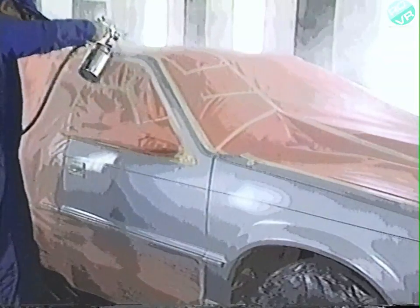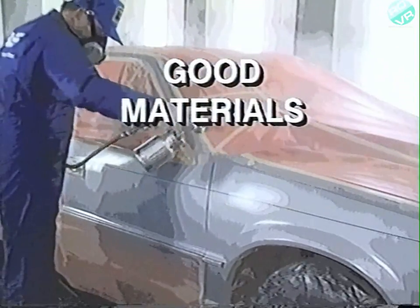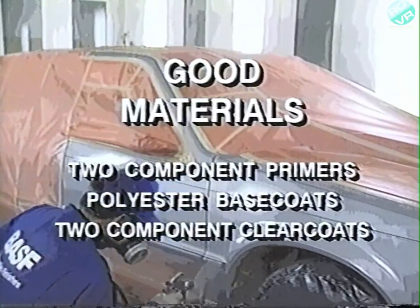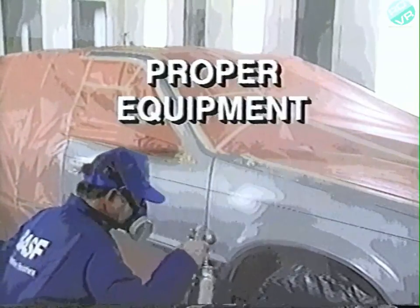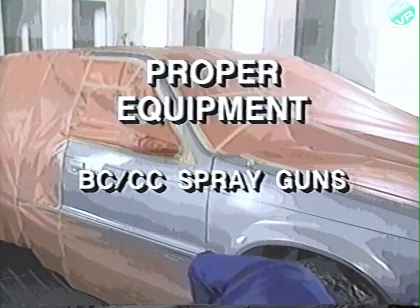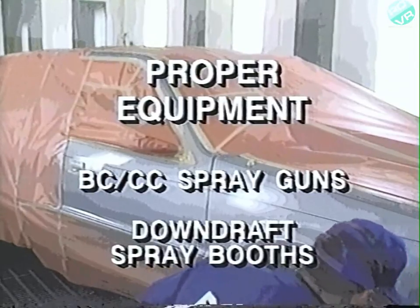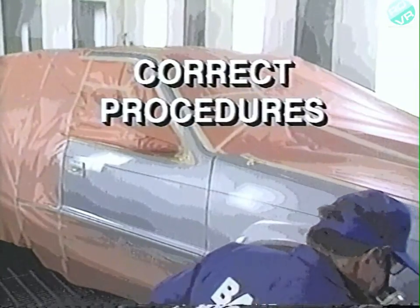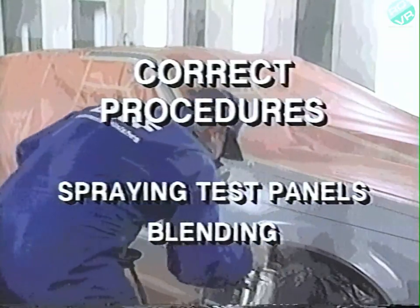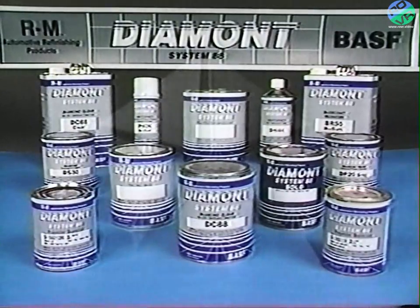Remember, the keys to a quality job are good materials like epoxy primers, polyester base coats, and acrylic urethane clear coats. Proper equipment, such as spray guns matched to base coat clear coat products and downdraft spray booths. And correct procedures, like spraying test panels and blending. Today's Total Refinish systems support Chrysler Motors' commitment to customer satisfaction.